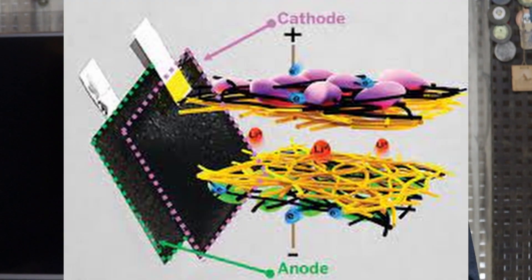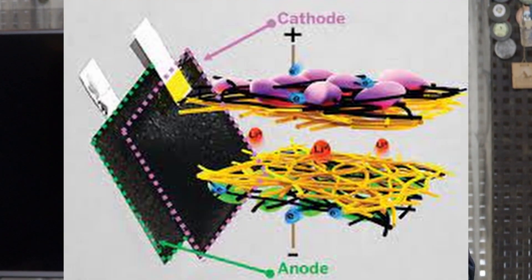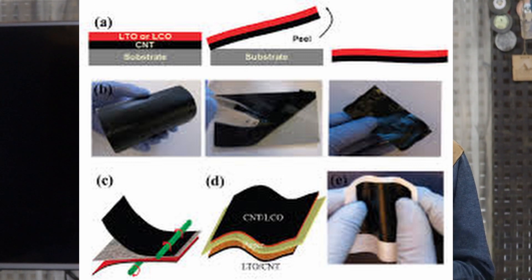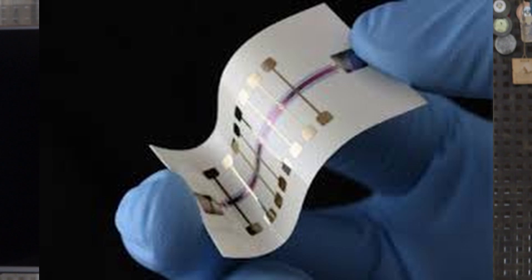Did you know we can recharge paper batteries? The electrons move from cathode to anode to generate electricity. The paper electrode stores energy while recharging within 10 seconds, because the ions flow through the thin electrolyte quickly. The best method to increase the output of the battery is to stack different paper batteries one over the other.